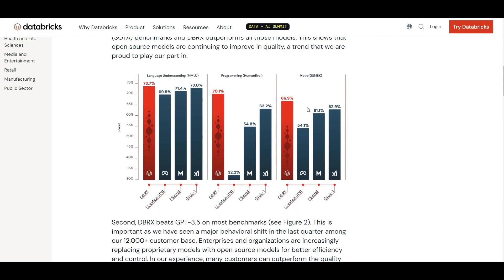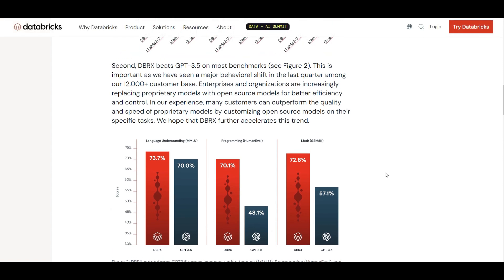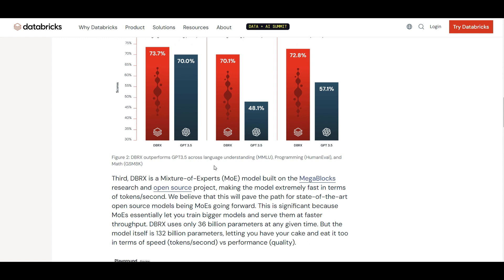Interestingly, they have also compared DBRX with GPT-3.5, and for the same type of tasks DBRX is outperforming GPT-3.5 released by OpenAI. Of course it's not outperforming GPT-4 Turbo, but GPT-3.5 is still an advanced model, and it seems DBRX is beating that. One interesting fact about DBRX is that it is very fast, and the reason is it's based on the Mixture of Experts, or MoE, architecture.